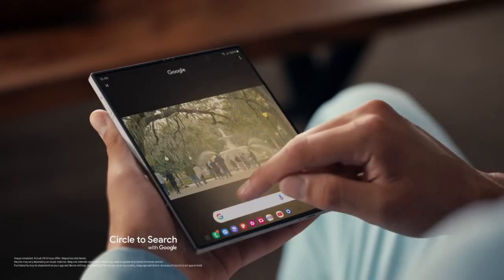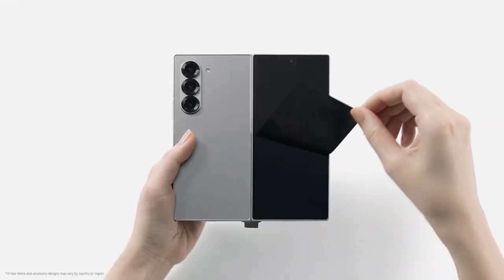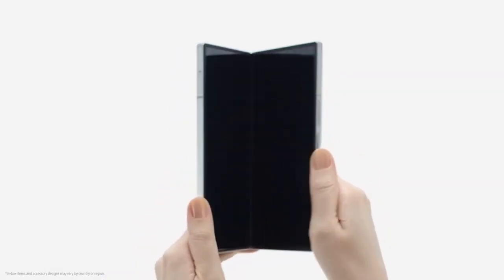Samsung just dropped a new teaser for the Galaxy Z Fold 7. And if you were hoping for something jaw-dropping, you're in for a treat. No specs, no flashy numbers, just a bold message: this is Samsung's thinnest and lightest foldable phone ever.